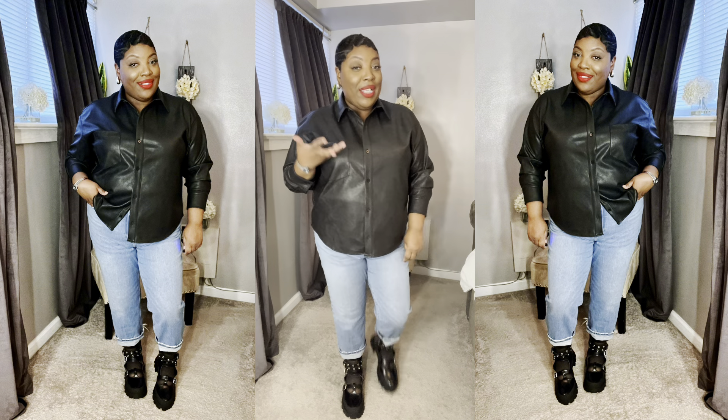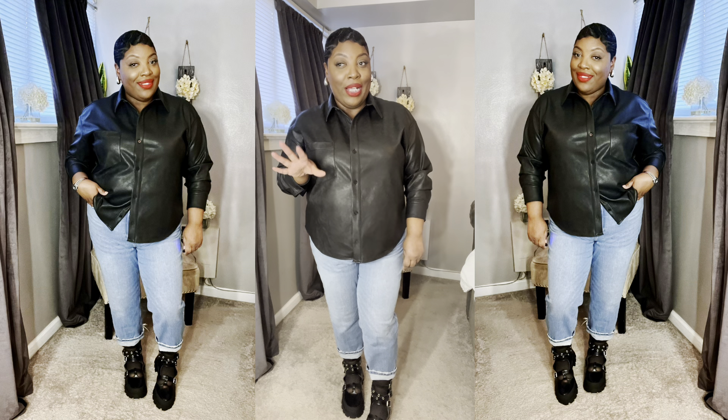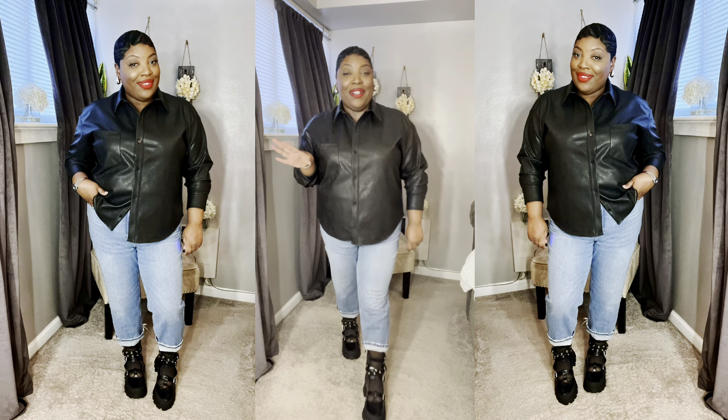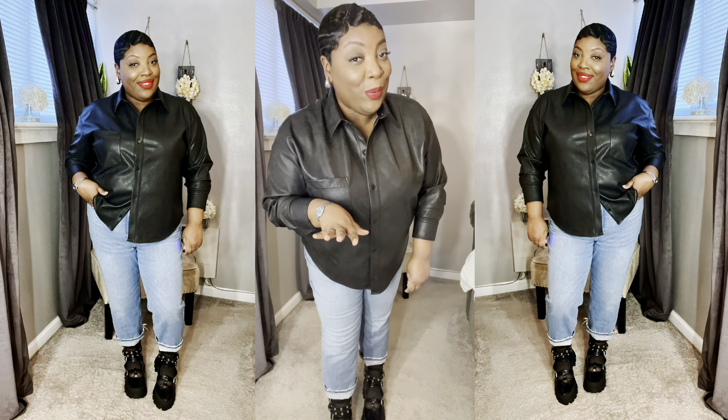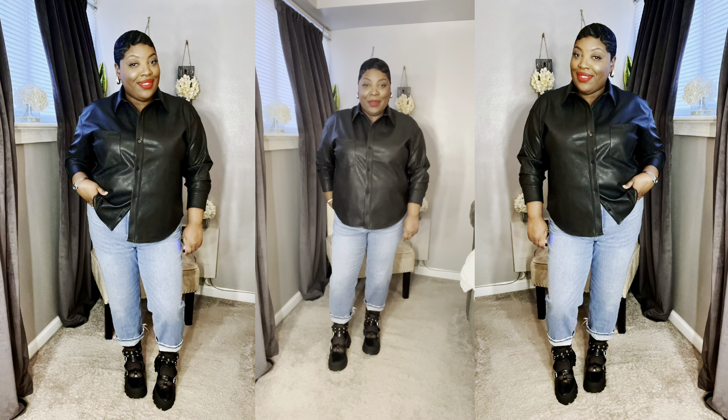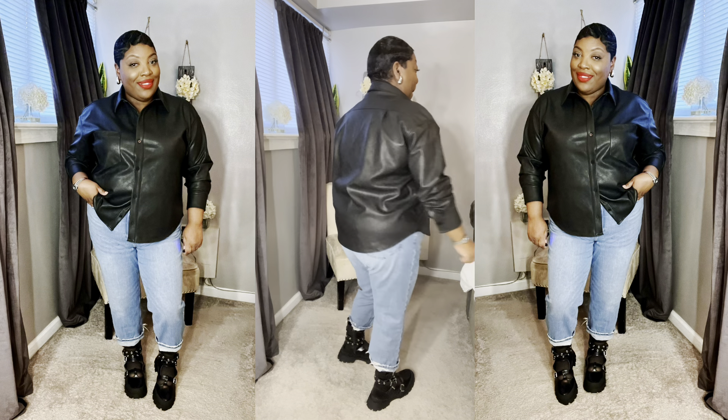Here is the next look — another way to style the faux leather shirt. I went ahead and paired it with my ankle-cut jeans from Abercrombie so you can also see what the boots look like with jeans.